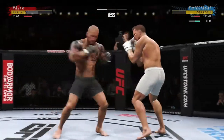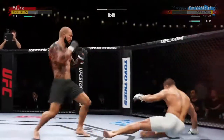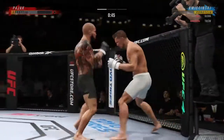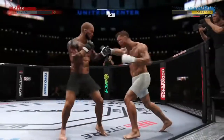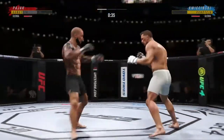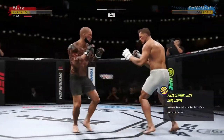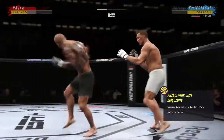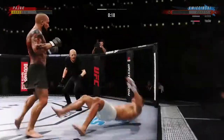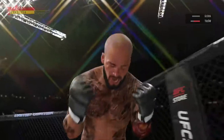He might be out. That strike lands there, and somehow his opponent's chin held up — but you do not want to be on the receiving end of those types of strikes. He got everything behind that kick, and just like that, the fight is over. He got him!